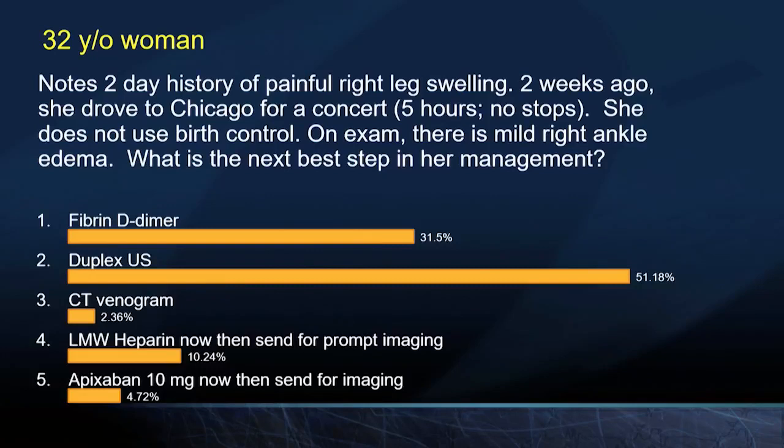There is a divergence of opinions amongst the audience. This question continues.